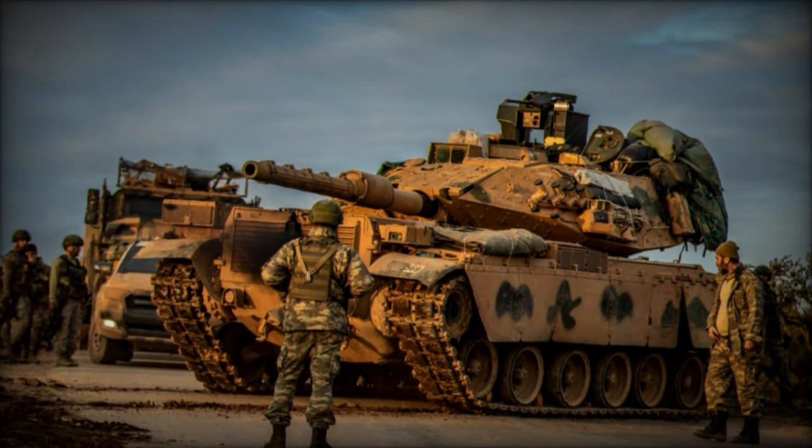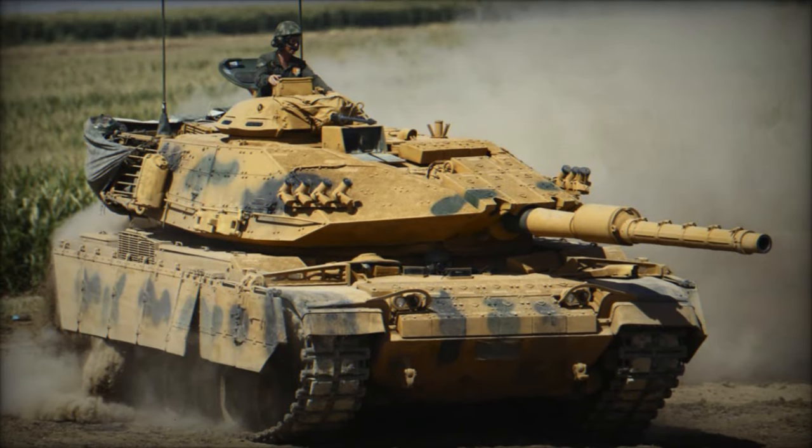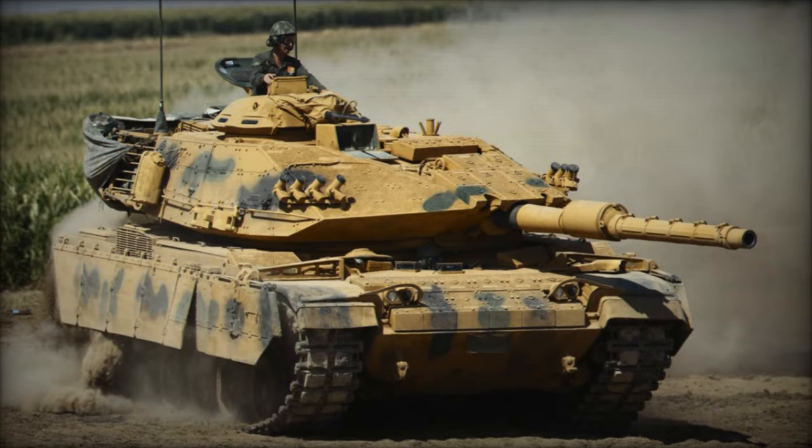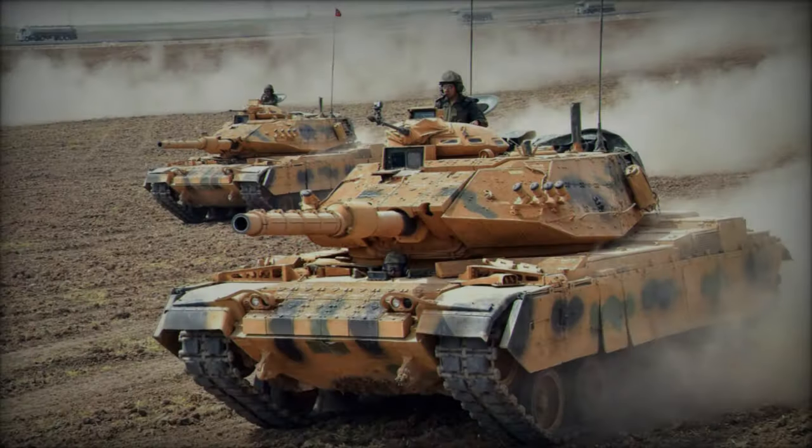The contract was to modernize 170 Turkish Army M60 main battle tanks. The first prototype underwent testing in 2005 before entering Turkish Army service as the M60T. These tanks encountered their inaugural combat deployment in 2016 during a Turkish military campaign in Syria against Kurdish forces.